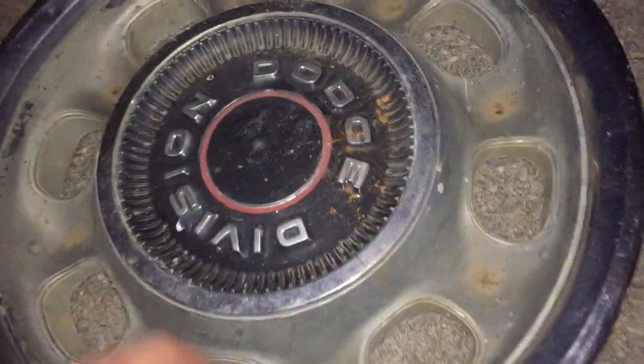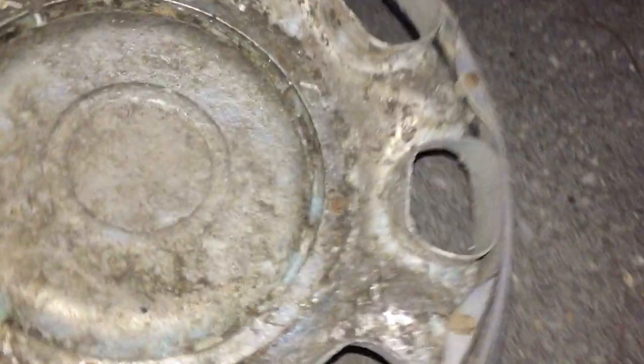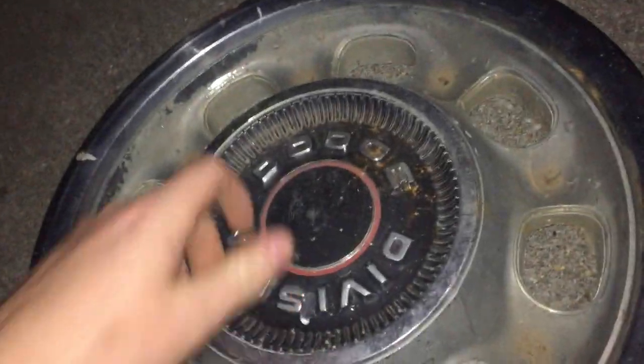Another extremely rare find is this 1969 to 1971 Dodge Polara or Monaco hubcap. The Dodge letters are 3D and totally exposed. On the back it's completely bolted sheet metal and very heavy — probably one of the heaviest hubcaps I have. This was actually an option hubcap when that car was new.